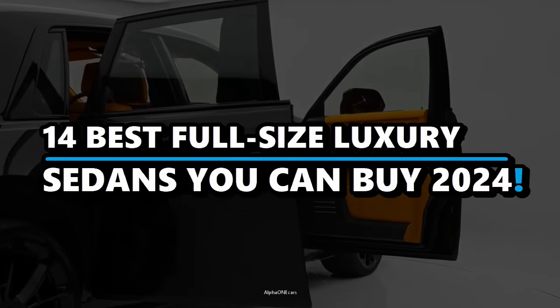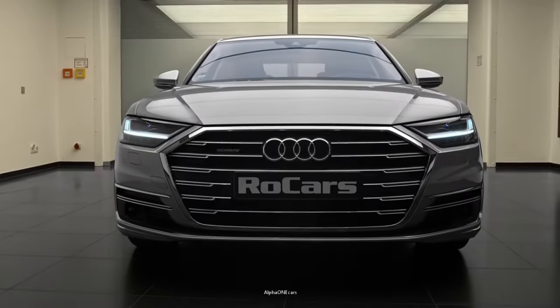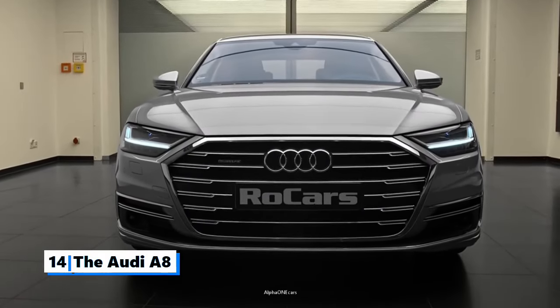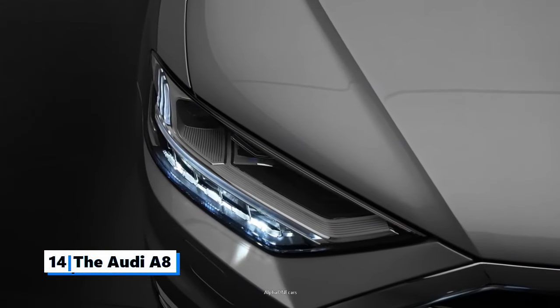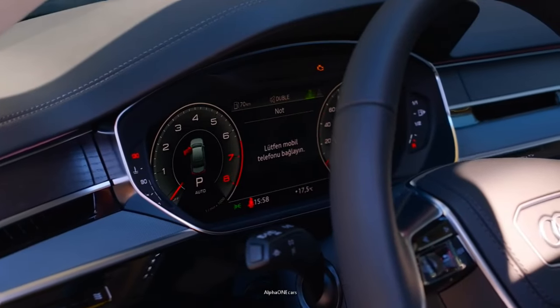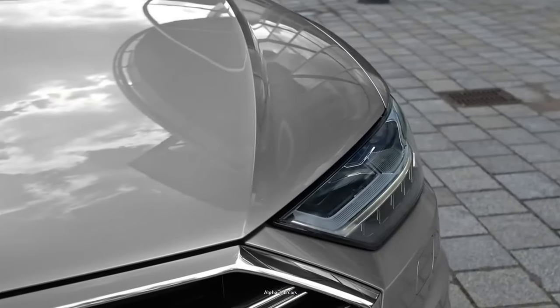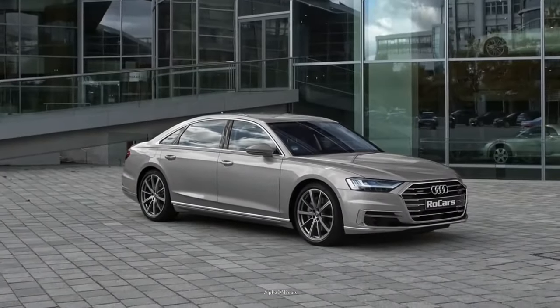The 14 Best Full-Size Luxury Sedans You Can Buy in 2024. Number 14: The Audi A8. A full-size luxury car manufactured by Audi since 1994, the Audi A8 is now in its fourth generation. As far as sedans go, the A8 is Audi's crown jewel.